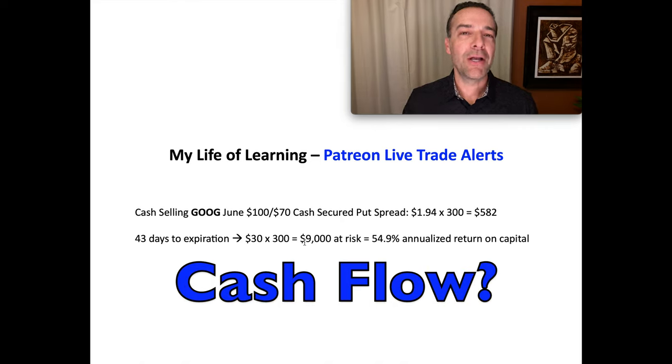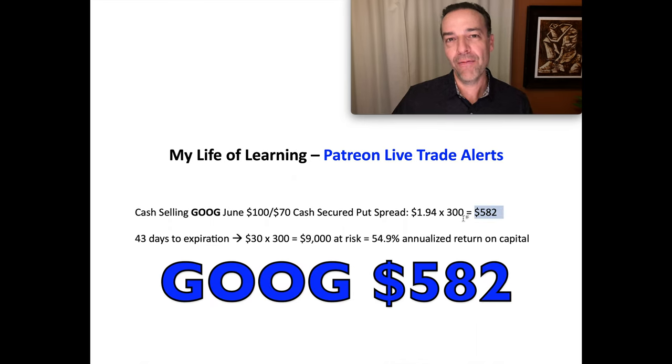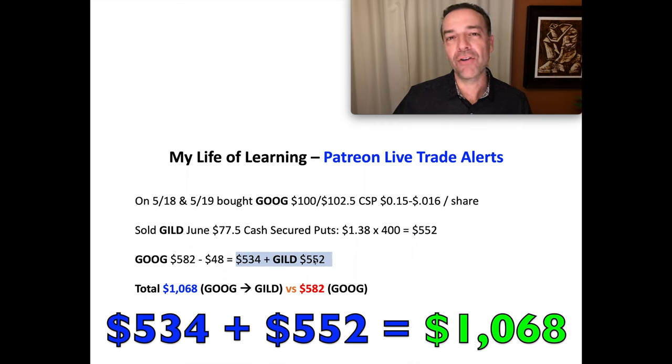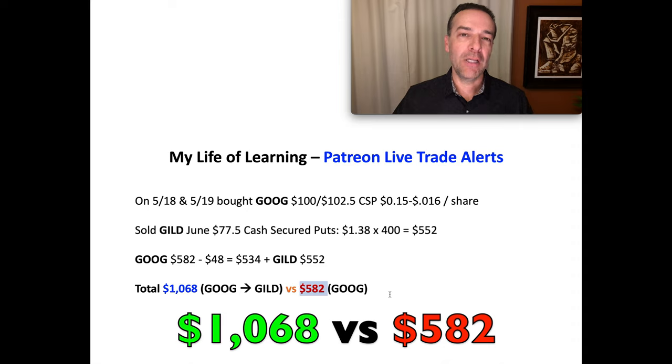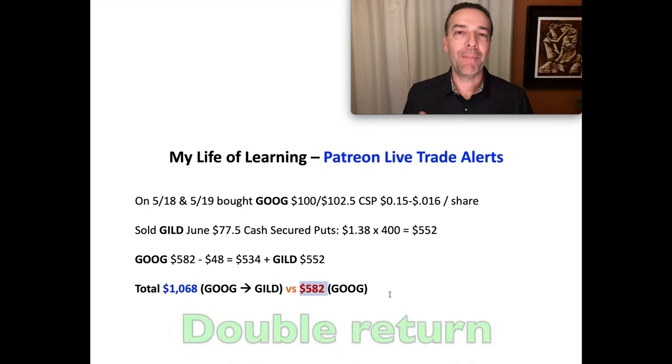So let's look at what we're able to accomplish by closing Google out early and putting that capital back to work in GILD. We pocketed $582 up front for selling those Google put options. When we closed them out a few weeks later, we paid between 15 and 16 cents per share, so we pocketed $534 net for those Google put options. Then we sold the GILD June 16th cash secure put options and pocketed another $552. Adding those two amounts together — $534 from Google and $552 from GILD — we pocketed $1,068, compared to the $582 that we would have pocketed if we had stayed in that Google position through expiration. We closed it out 30 days early, so by closing it out early, we're able to double the amount of options we've sold for that same 45-day expiration period, double the amount of cash we put into our pocket, and potentially double our return.